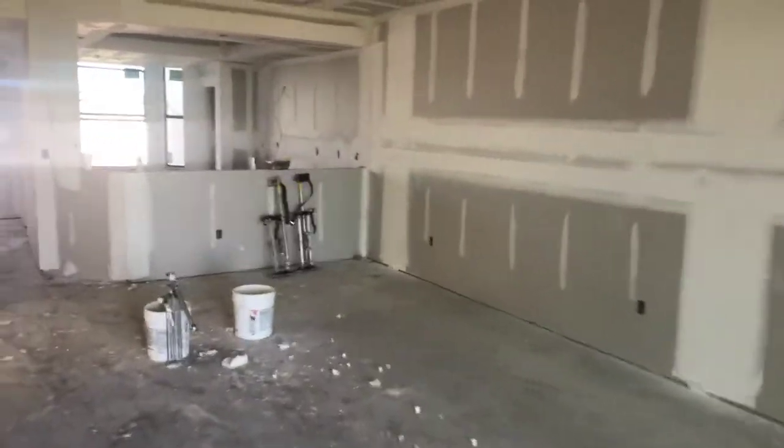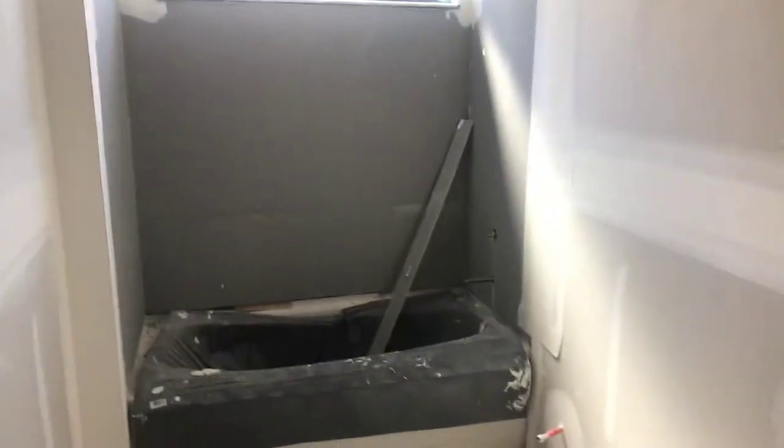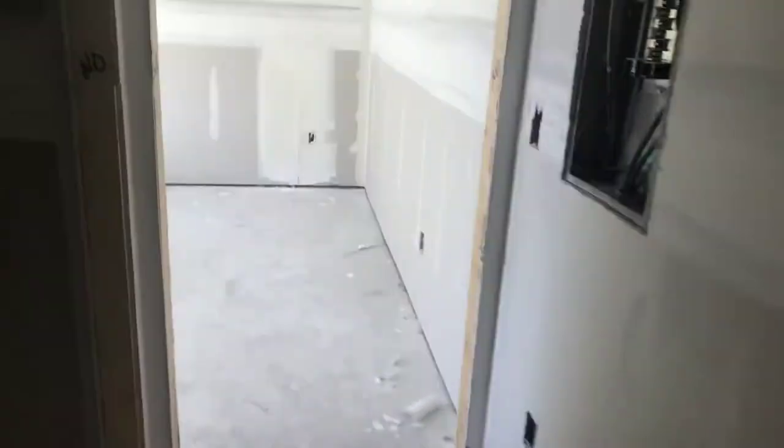We'll hop around this way — you can see the other bedroom here. You've got the great room, and this would be like a little wet bar area. You've got the den, which is nice — you can convert it to a third bedroom if you want to. Plus you get the extra window, which is great for the natural light.